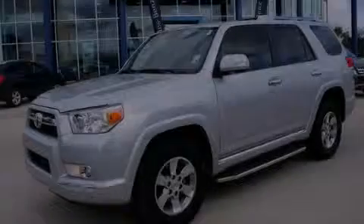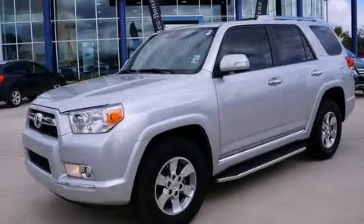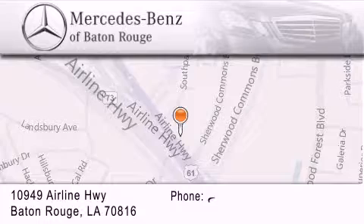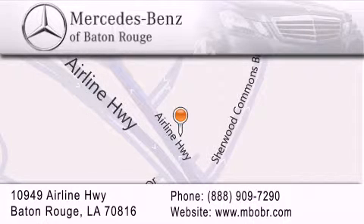Please call today to reserve this vehicle for a test drive. Mercedes-Benz of Baton Rouge is located at 10949 Airline Highway in Baton Rouge. We are locally owned and operated. To better serve you, Mercedes-Benz of Baton Rouge offers a world-class sales and service experience. Please contact us for your vehicle needs. We'll be right back.